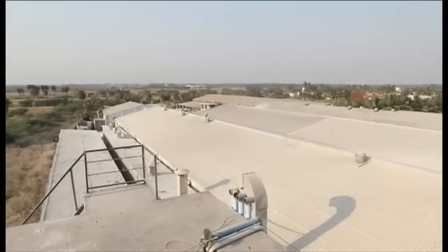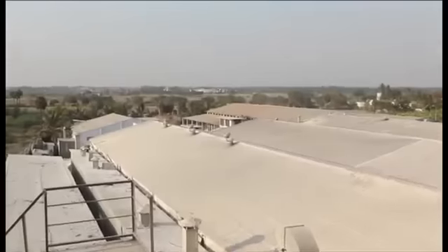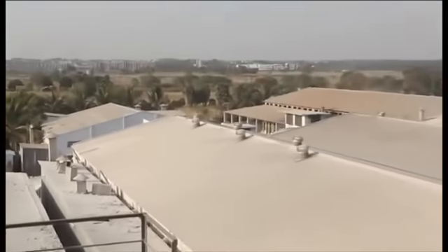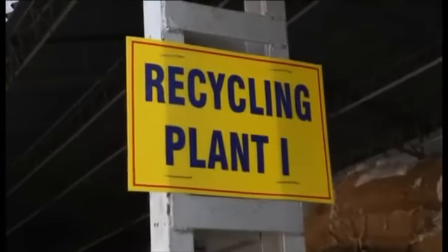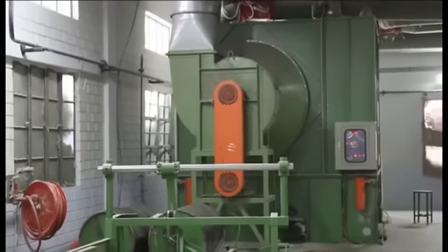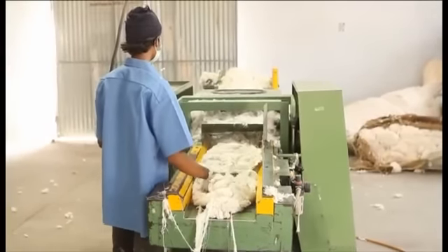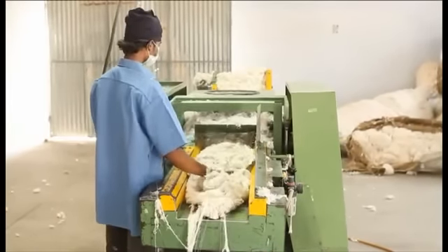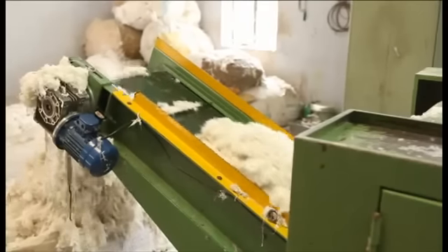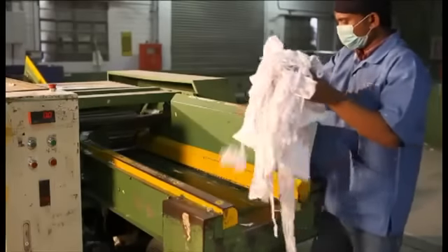Raw material purchase is totally controlled by our beloved chairman, having more than 25 years of experience in this field. We are having 8 recycling plants — 4 inside the campus and 4 near our campus. Our recycling plants are equipped with the latest imported machineries where the yarn waste from spinning mills is recycled and used as raw materials.